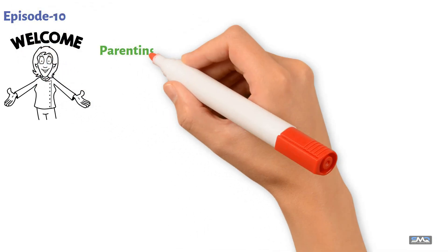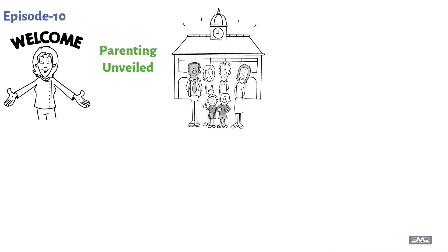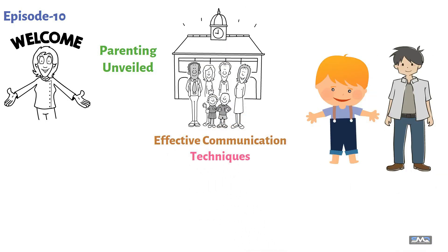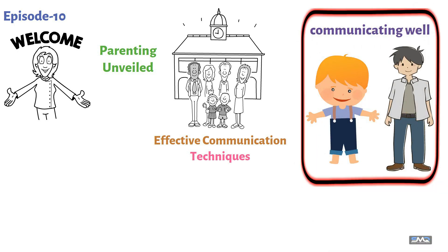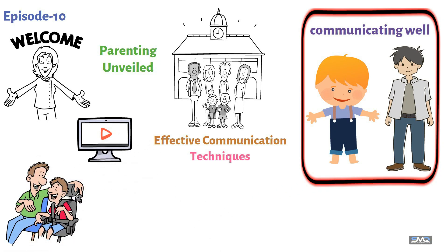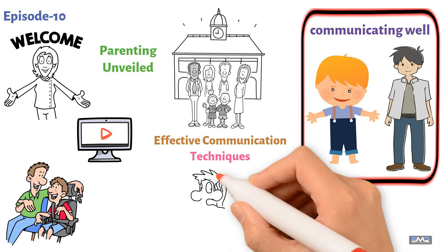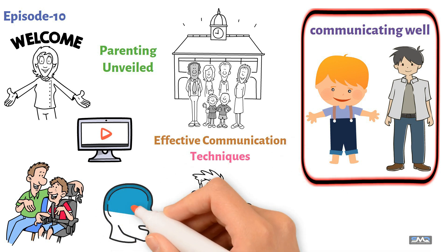Welcome to episode 10 of Parenting Unveiled. Today we're diving into a vital aspect of parenting: effective communication techniques. Whether it's a toddler or a teenager, communicating well is key to understanding and connecting with our children. We'll explore simple yet powerful ways to enhance communication — techniques that help you listen better, speak more clearly, and connect more deeply.